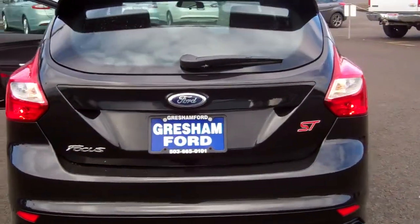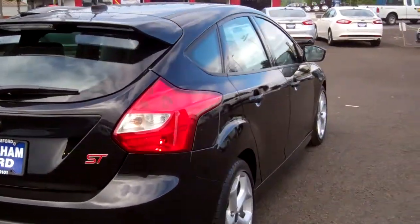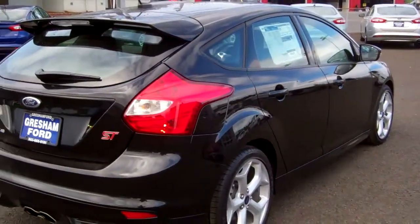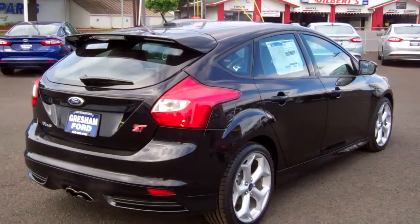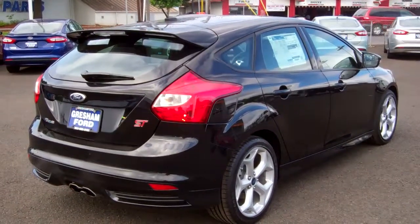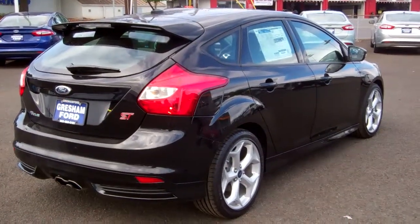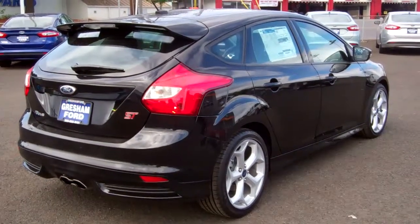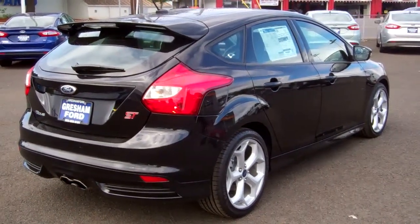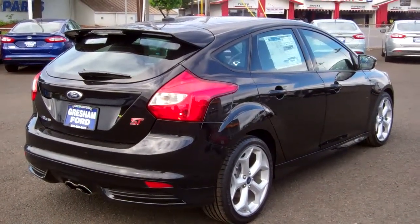Gresham Ford truly is your East County high-performance headquarters and your one-stop auto solution for all your auto needs, whether it be parts, sales, or service. And if you've got another make besides Ford, we work on them, we service them. Look forward to seeing you soon. Thanks again — Joe Roberts, your inventory control manager, on the 2013 Ford Focus ST with a 2-liter EcoBoost turbocharged engine, 6-speed manual transmission, 252 horsepower. Thanks again.